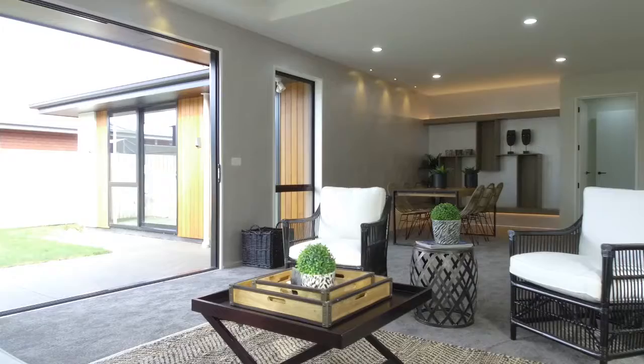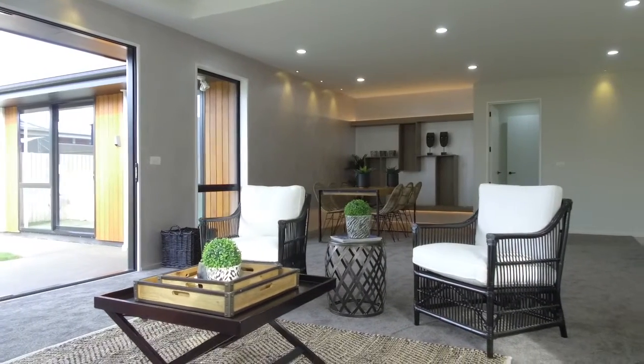The open plan living area features stunning lighting detail throughout and the beautiful kitchen is in a class of its own.